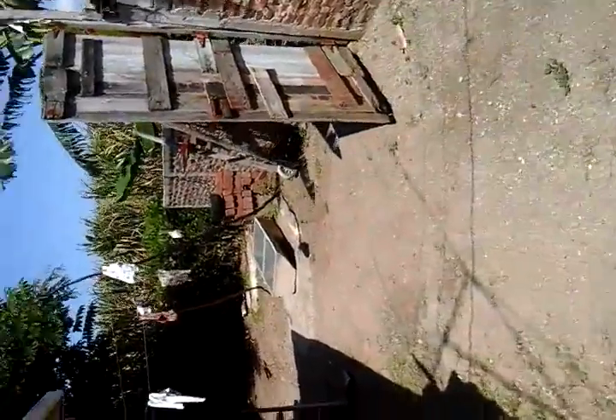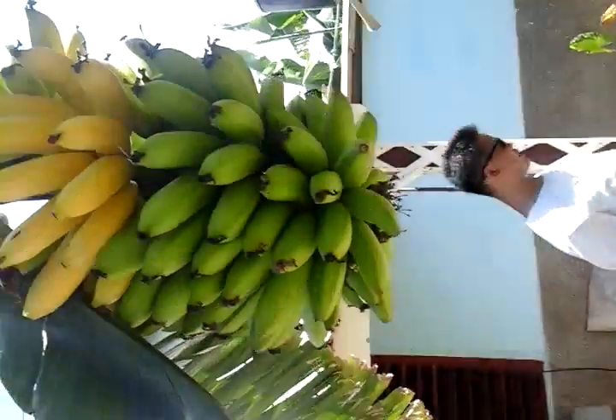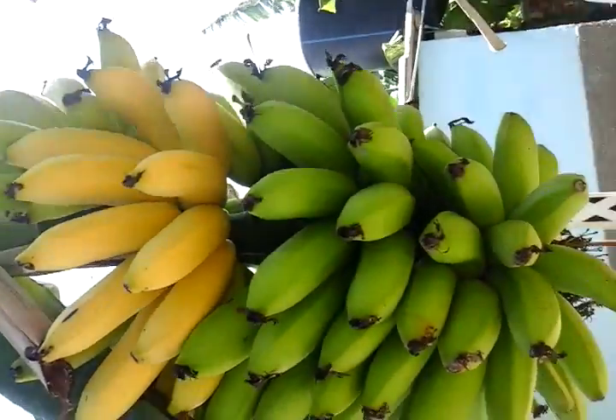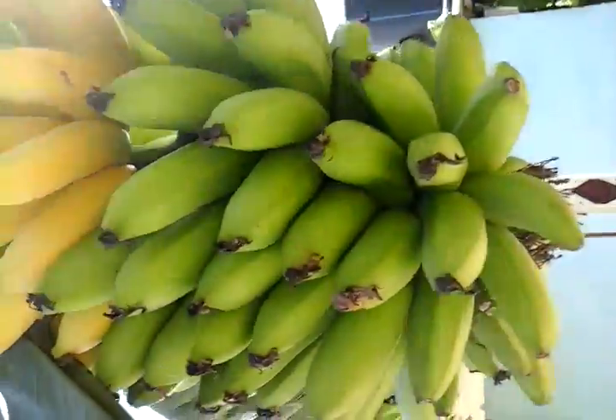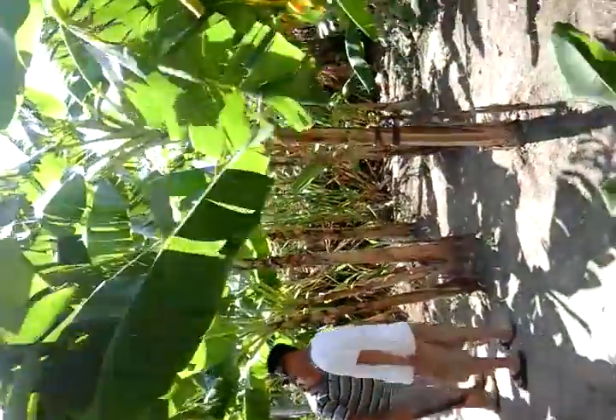Right now, we are going to the sugar cane plantation to get some fresh sugar cane. Oh, here is a nice banana bush. Beautiful, beautiful. Your grass is going to banana garden.